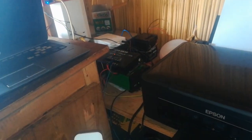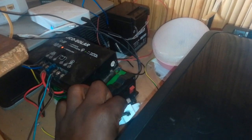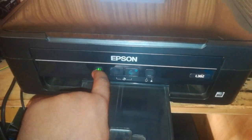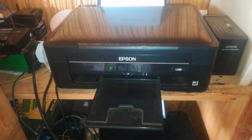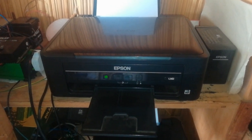I'll unplug the printer's plug from my extension and then I will plug it into the inverter directly. Once I plug it in and the inverter is already on, I can now come and turn my printer on. As you can see, the printer goes through the power-on cycle, and once it is on, we can proceed with our work.